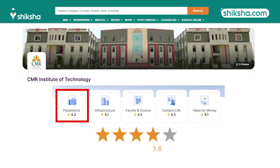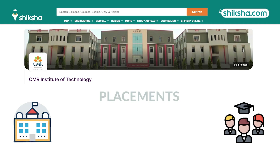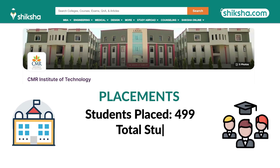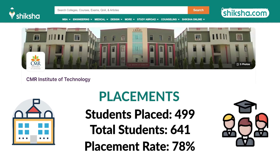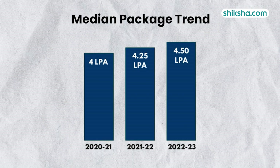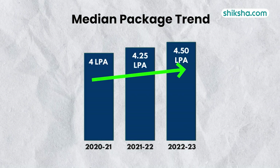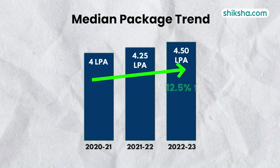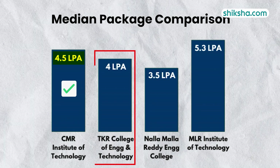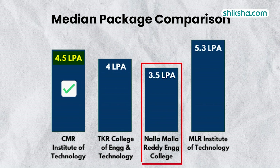Starting right off with the 4.2-star rated placements. A total of 499 students were extended offers from the pool of 641 eligible students, resulting in approximately 78% of the batch getting placed. A look at the year-on-year trend reveals consistent growth in the offered median packages, with an increase of approximately 12.5% in the past 3 years. These figures are still better than those offered in DKR College of Engineering and Technology and Nallamalla Ready Engineering College, located in the same city.